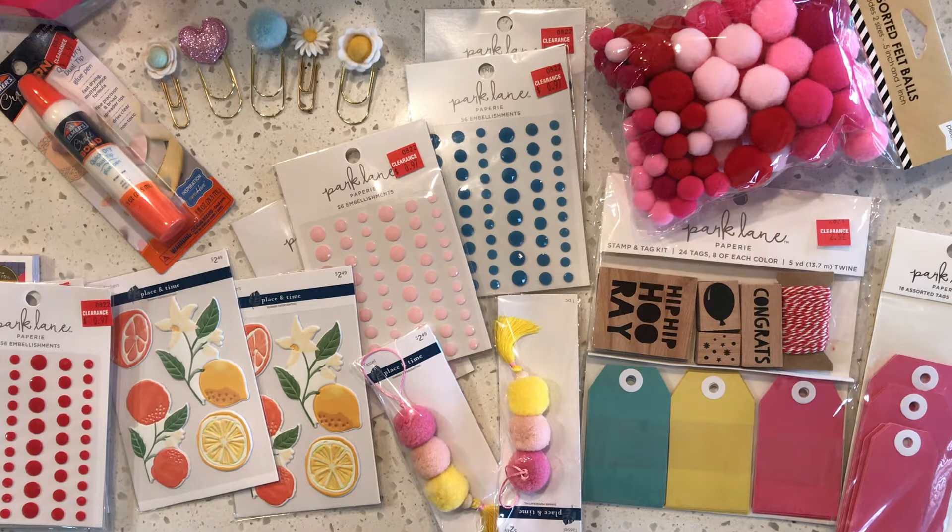They're having really great clearance sales right now at Joann's and Michaels, and Tuesday Morning has got a bunch of crafty stuff on clearance too. So this stuff right here is from Joann's.